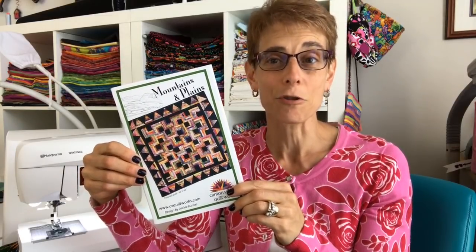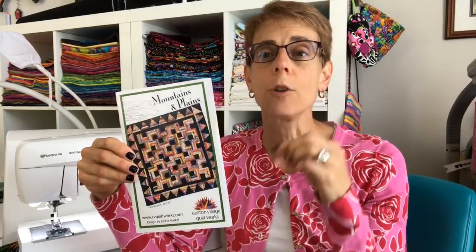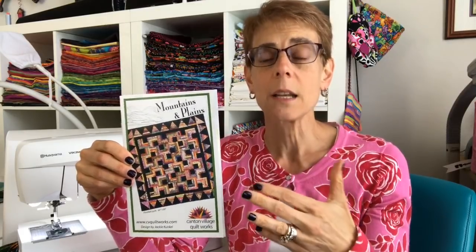Mountains and Plains is a 15 fat quarter quilt, and then of course you need your background fabric. I've put a new PDF up on my site and created a new page at www.cvquiltworks.com. The page is under the tab at the top called 'Other' — hover over that for a drop-down menu where it says 'Quilt Alongs.' Click on that and it gives you the week-by-week PDFs that you can download and print or just read on your computer.